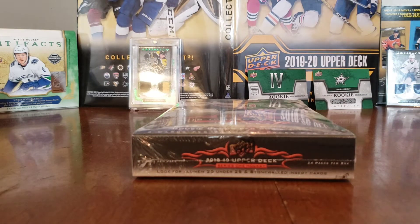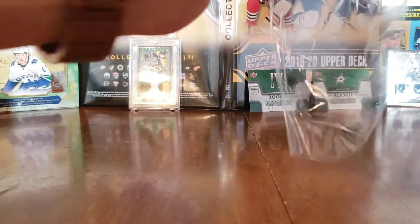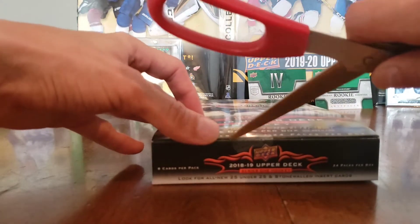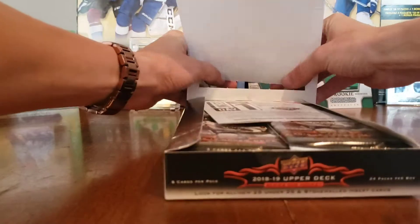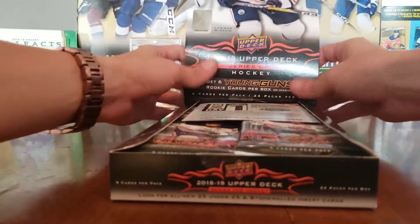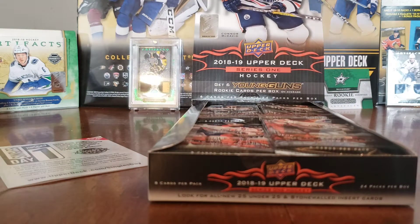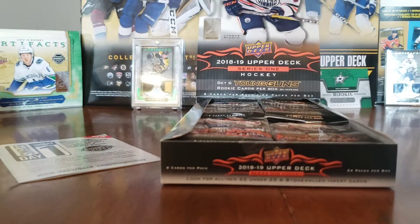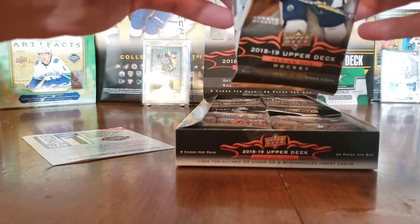I'm really hoping to hit that Elias Pettersson Young Guns — he's been on fire in the playoffs. I pulled it before but kind of undersold it, sold it for around 70 dollars last winter. There are other good Young Guns in this set too: Miro Heiskanen, Brady Tkachuk, Mackenzie Blackwood, Carter Hart canvas, Andrei Svechnikov canvas — lots of nice potential. 24 packs, eight cards per pack, hobby packs. Let's do it!